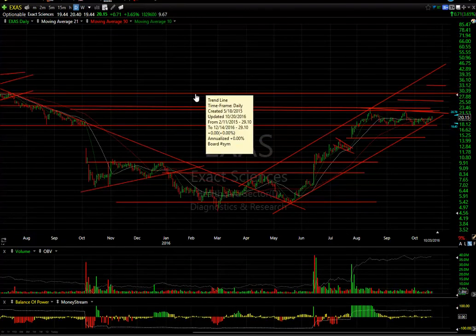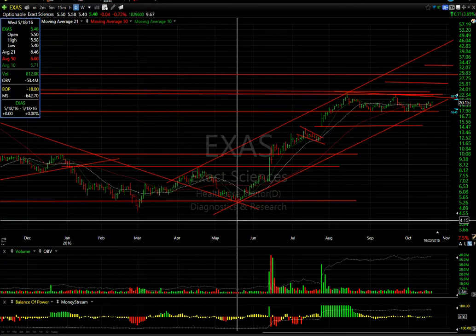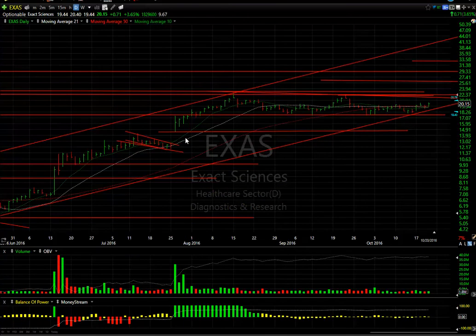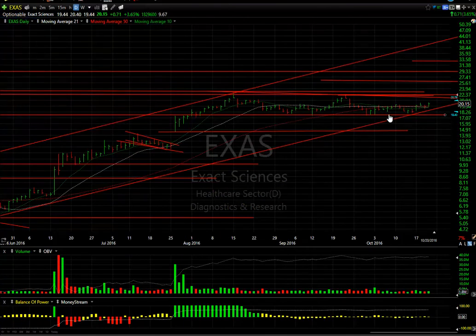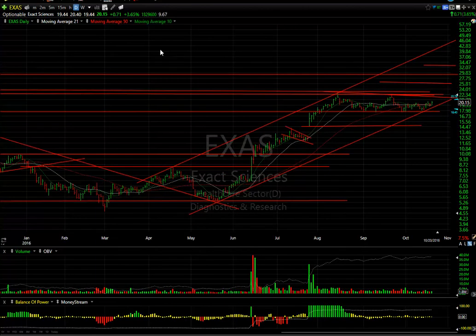EXAS has been holding up phenomenally considering all the biotech pullbacks. In May it was trading in the $5.40 range; it got up to $22.80 — a 300% gain in 90 days. Anytime you see that kind of move you normally get a lengthy consolidation, but without pulling back much. I'm very impressed — the low has been around the $17.60-17.70 range on multiple occasions. All we need to do is take out $22.50-22.80; through that zone we're looking at $26, $29, then $33 or more. There are only 10 days to cover, and the OBV held up very well during the consolidation.